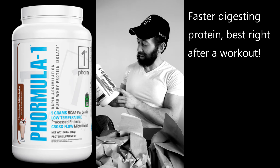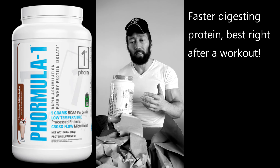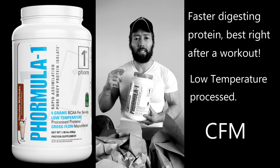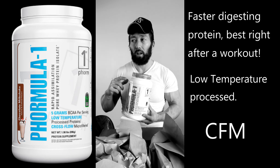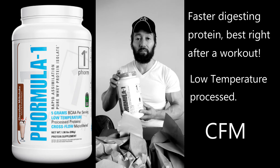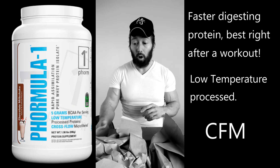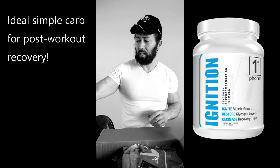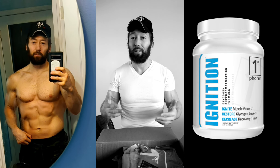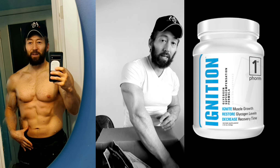Speaking of which, I do have my whey — I got chocolate milkshake flavor. You have to be really careful about how companies manufacture whey protein. This one is low-temperature processed and crossflow microfiltered — look that up, this is the ideal way, and it's why it can be more expensive because you get what you pay for. It's very highly bioavailable, and taking it directly after workouts along with my Ignition dextrose carbs means my recovery is really good even on lower calories.